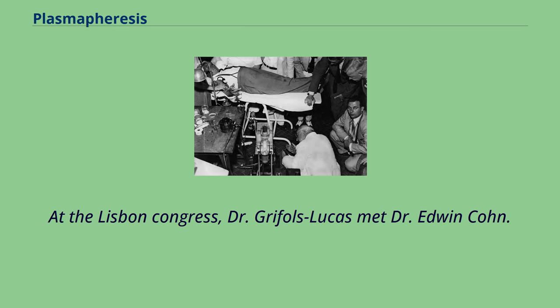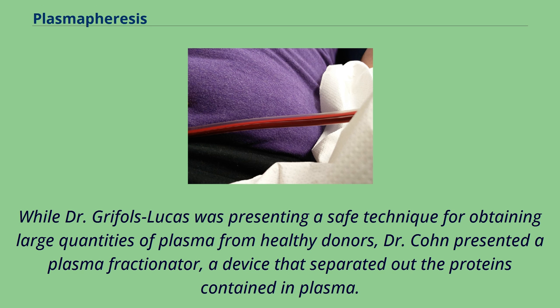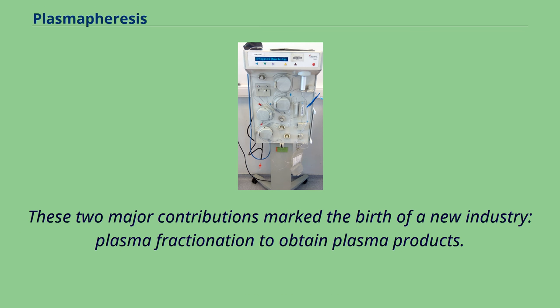At the Lisbon Congress, Dr. Grífols i Lucas met Dr. Edwin Cohn. While Dr. Grífols i Lucas was presenting a safe technique for obtaining large quantities of plasma from healthy donors, Dr. Cohn presented a plasma fractionator, a device that separated out the proteins contained in plasma. These two major contributions marked the birth of a new industry: plasma fractionation to obtain plasma products.